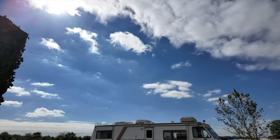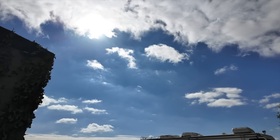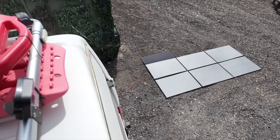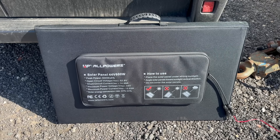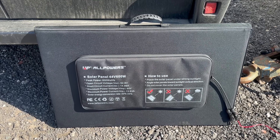Cloudy skies and rainy days, UK weather twists and sways. Folding panels, easy ride, portable they slip and slide. Rigid ones, they stand and fight, hold their ground both day and night. Van life needs the stronger heart, power up and play the part.